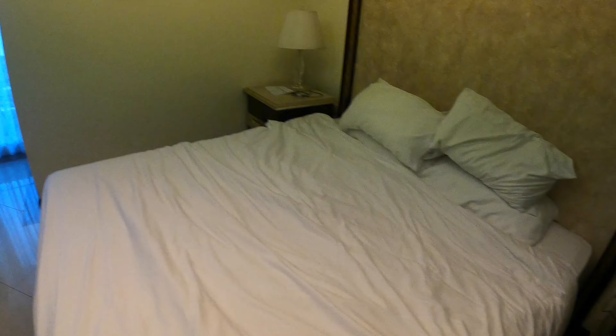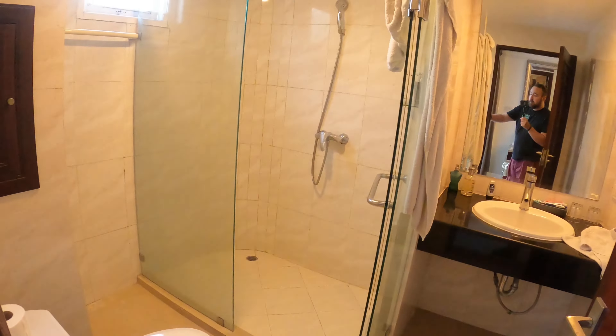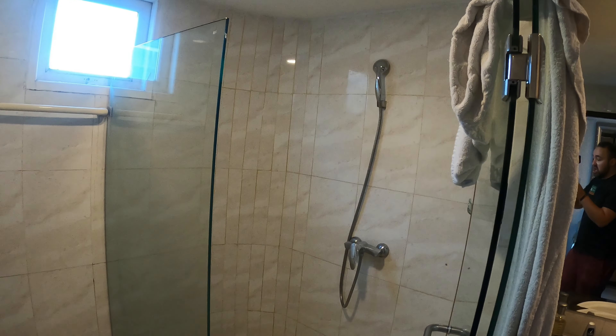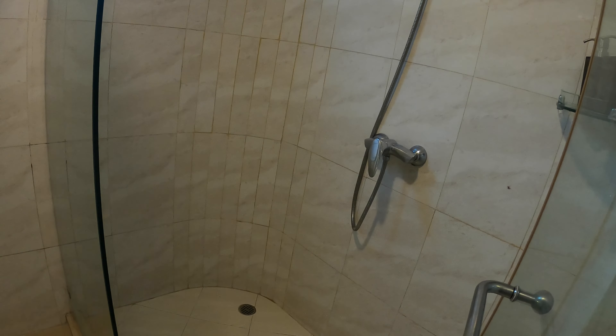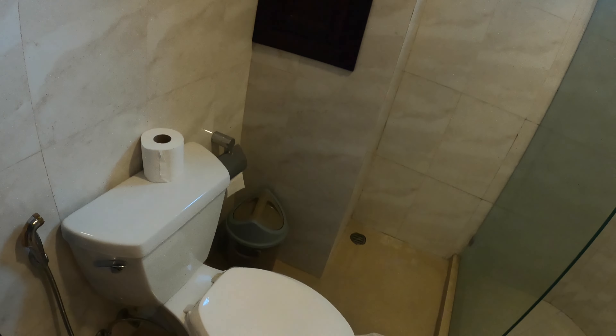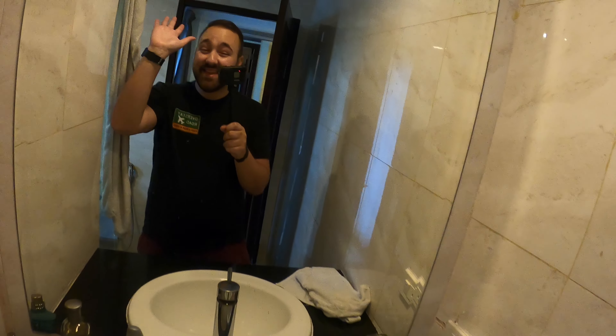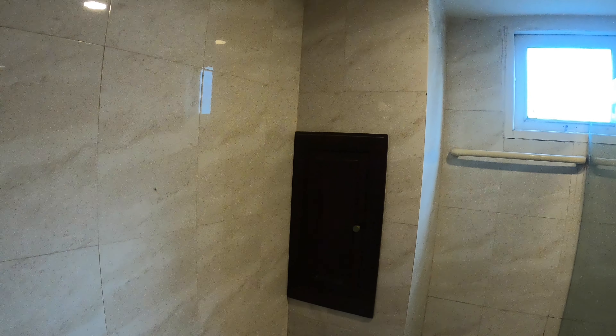There are bedside tables as well. Now I'll show you the bathroom — just turning the light on here. It's a nice decent-sized shower, very nice. You could probably fit two people in the shower. You've got a window, the toilet, and the bathroom sink over here.